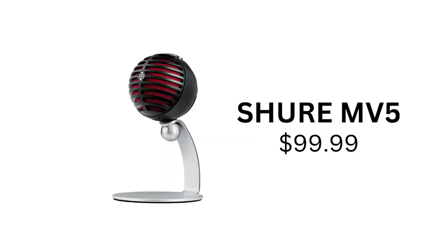Finally, another budget option for USB microphones is the MV5, which costs $99. The MV5 is a great affordable option that offers studio-quality sound in a compact and durable design. Any of these three USB microphones will be a great option for your podcast.